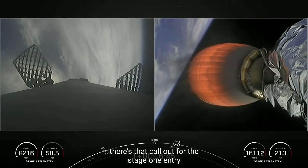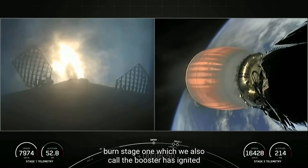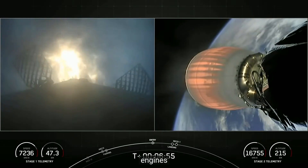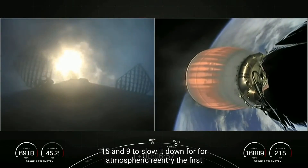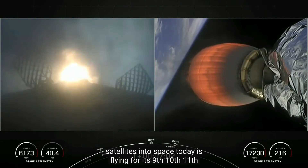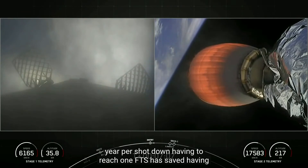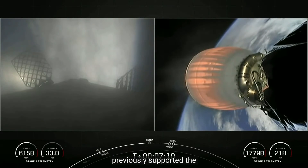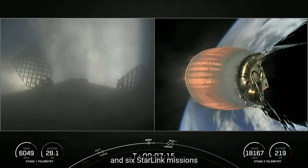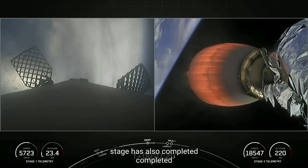Stage one entry burn startup. Stage one, which we also call the booster, has ignited engines one, five, and nine to slow it down for atmospheric re-entry. The first stage used to launch our 51 Starlink satellites is flying for its ninth time today, having previously supported the Sentinel-6 Michael Freilich mission, the NASA DART mission, and six Starlink missions. Stage one entry burn shutdown confirmed.